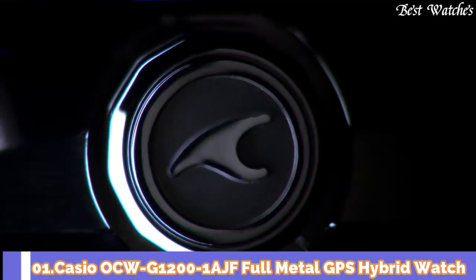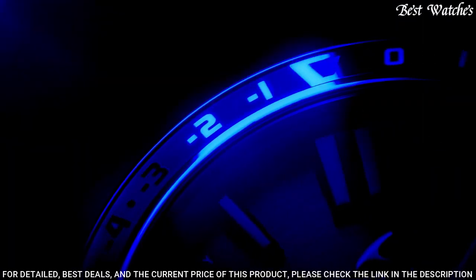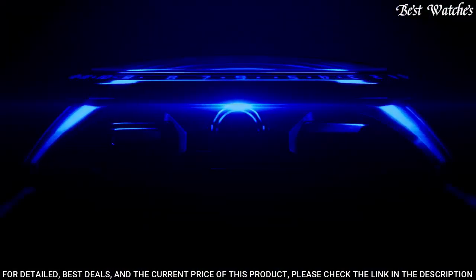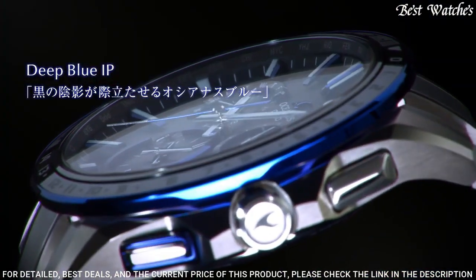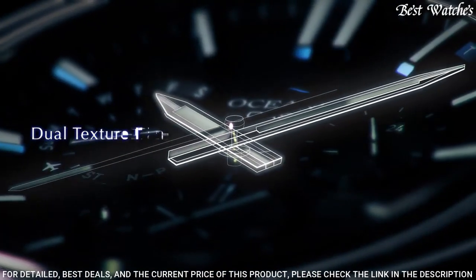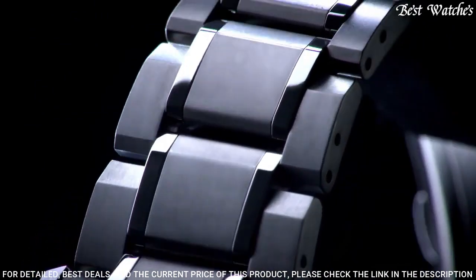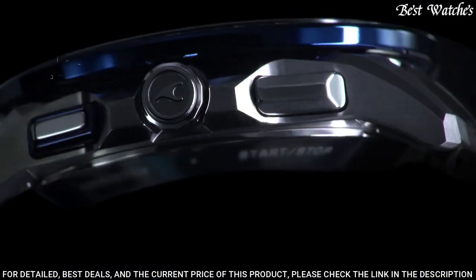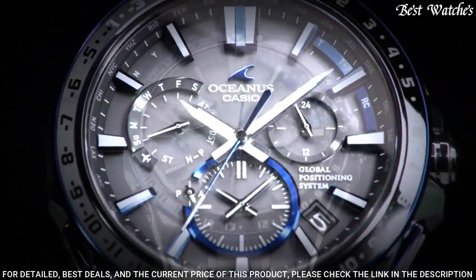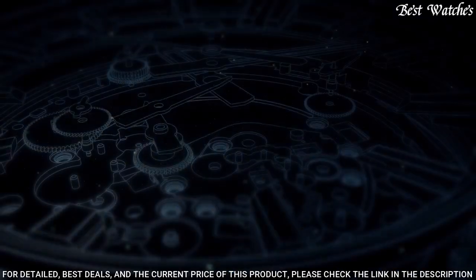Number 1: Casio OCW-G1200-1AJF Full Metal GPS Hybrid Watch. It is a stylish and technologically advanced model. It boasts tough movement, magnetic resistance, and water resistance up to 10 ATM. This solar-powered watch features GPS and standard radio wave reception for precise timekeeping. Other advantages include world time in 27 cities and 40 time zones, home time city, power saving function, battery charging warning function, and stopwatch. Case diameter: 46.1 mm. Case thickness: 14.8 mm. Movement: Japanese quartz. Water resistant: 200 m.